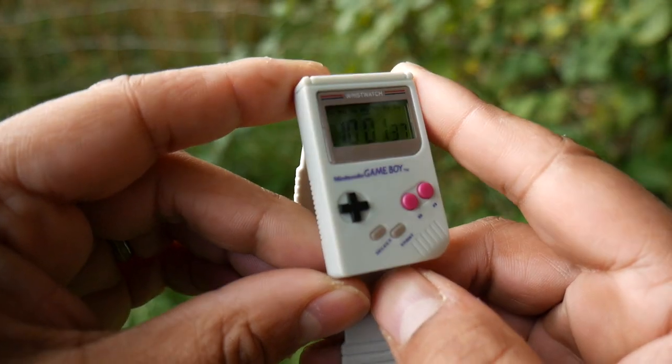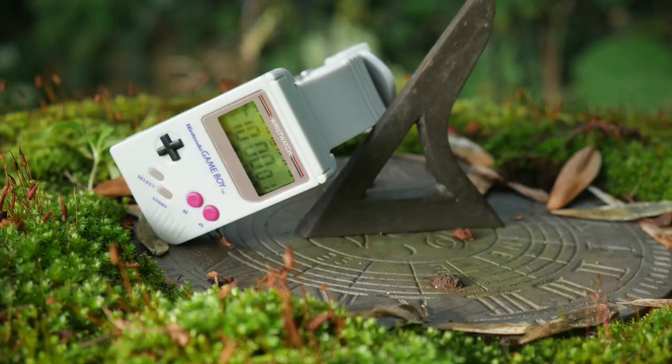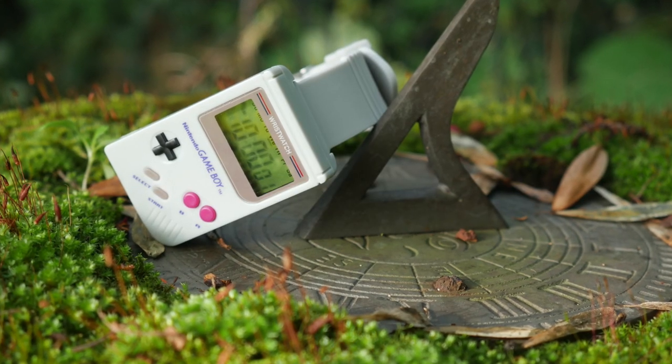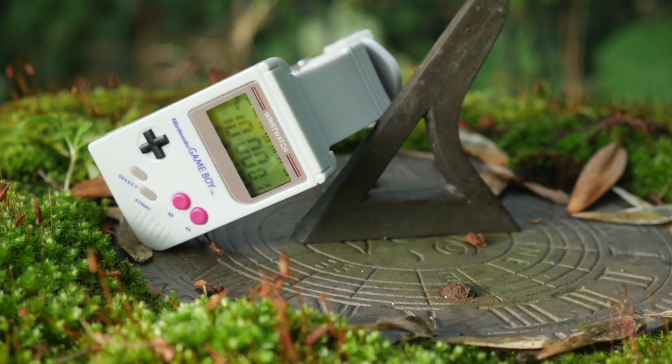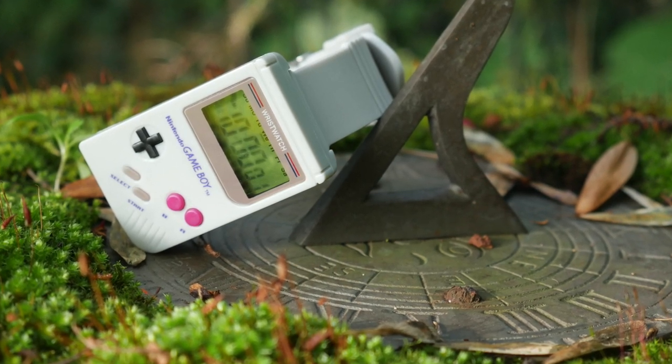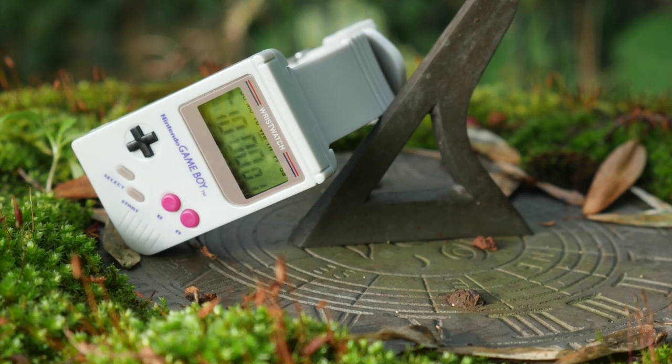This watch is so goddamn fun and it is appropriately priced as well. I think this is not only a great pickup, but an excellent stocking filler for Christmas, a perfect secret Santa gift or any birthday gift. It's fun, weirdly functional and easy to use, just like the original Game Boy.